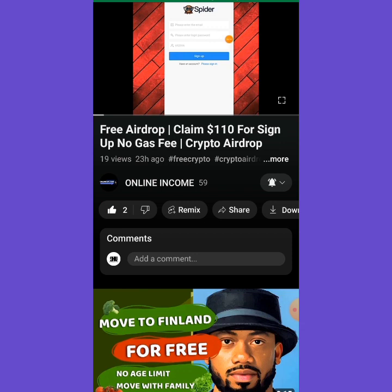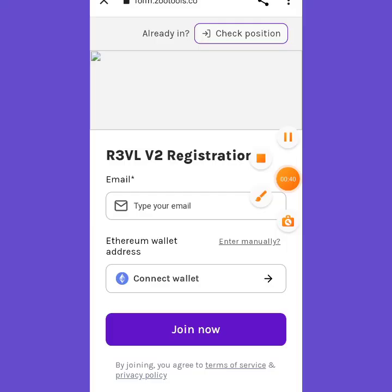Now let's jump into the main video. With this website, the only thing you have to do to sign up is input your email. Once you enter your email, go to your Trust Wallet and copy your wallet address.